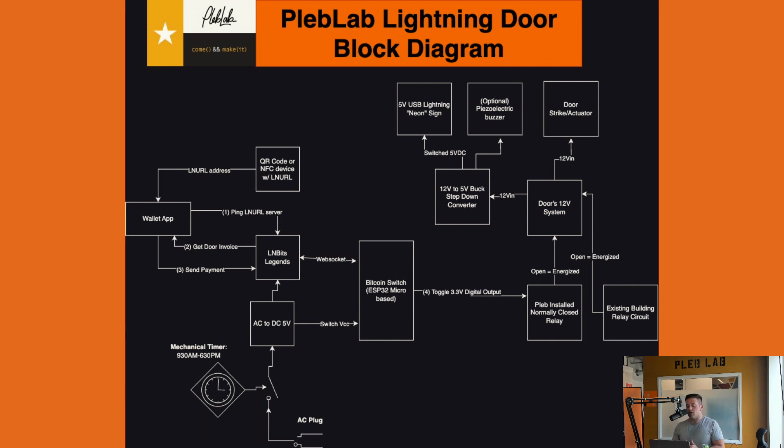That message causes the Bitcoin Switch to toggle its digital output. The output then propagates through the system — it goes through a relay up to the door's 12-volt system. We rigged the 12-volt system with OR logic: it has existing logic that's kind of outside our control, and we put in a relay in parallel that mimics that other circuit. So if we toggle the digital output of the Bitcoin Switch, it toggles that relay, moves the strike, and opens the door. We also hooked the 12-volt system to a 12V-to-5V step-down circuit connected to the 5-volt neon lightning sign.